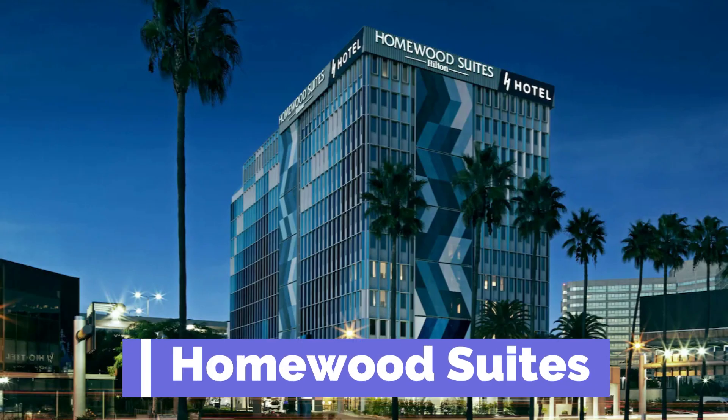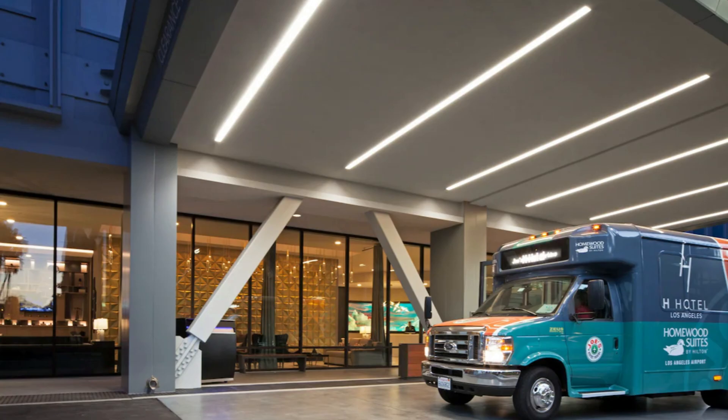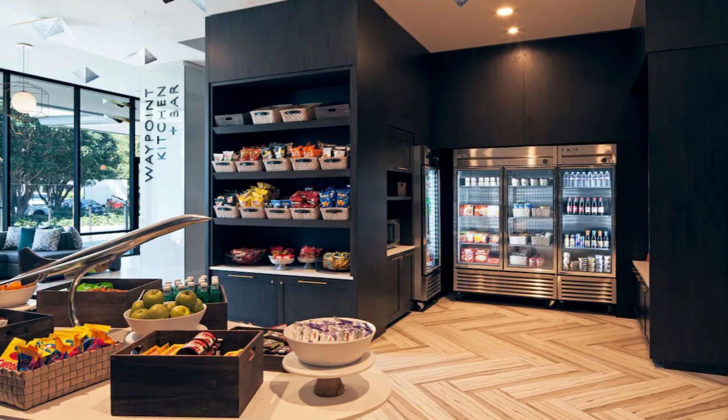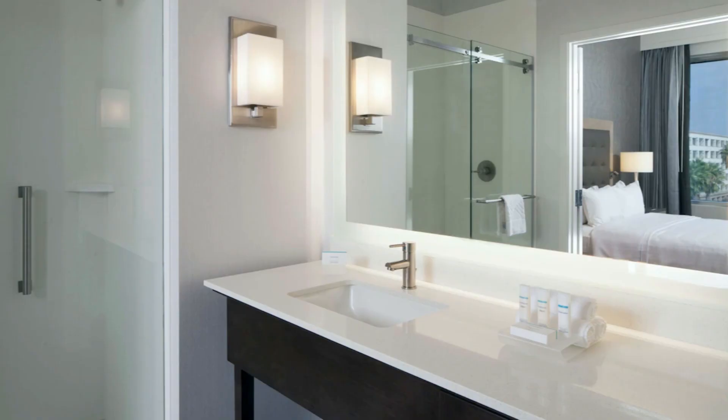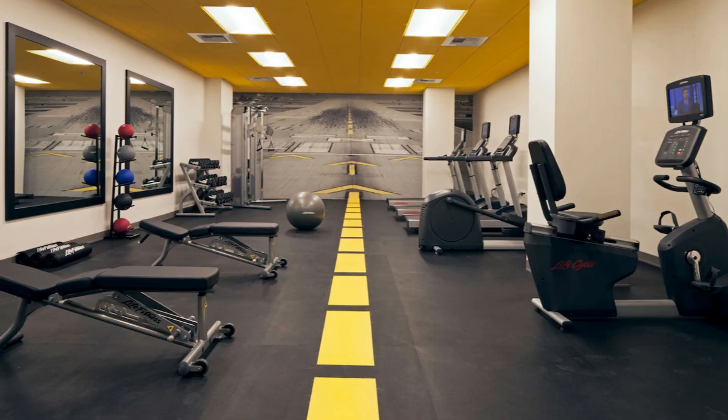The fourth closest is the Homewood Suites. This three-star hotel is 0.62 miles from the airport. They have a rating of 4.2 out of 5, which is very good. A base rate of $178. They offer a free airport shuttle, free Wi-Fi, and a free breakfast. Parking is available. These units also have a full kitchen. They have a restaurant, a coffee shop, and a bar and a gym. They do offer business services.